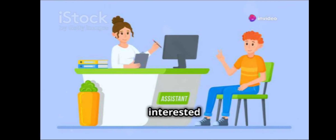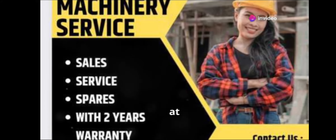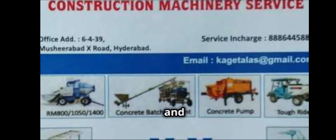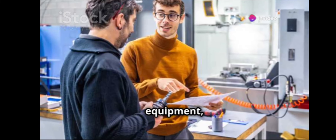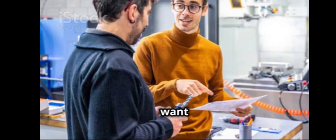If you're interested in boosting your construction capabilities, give them a call at 888-60-69799. They're ready to assist with all your machinery needs and ensure that your projects run as smoothly as possible. Whether you're starting a new project or upgrading your existing equipment, MM Construction Machinery Service is the partner you want on your side.